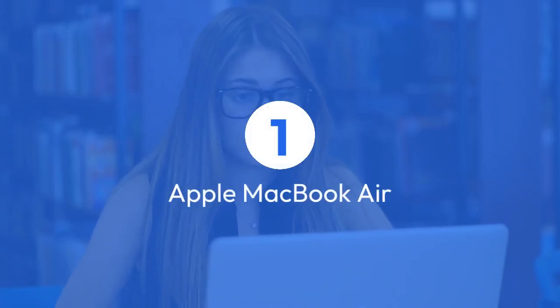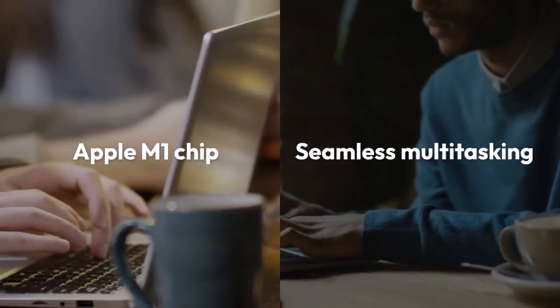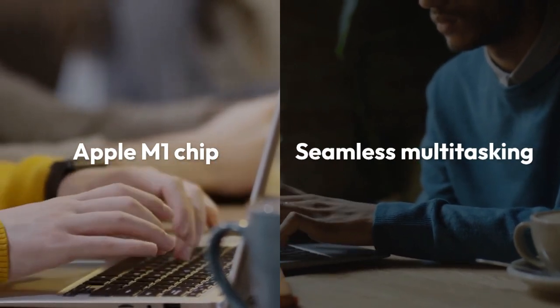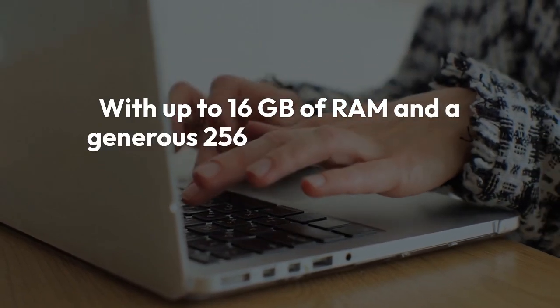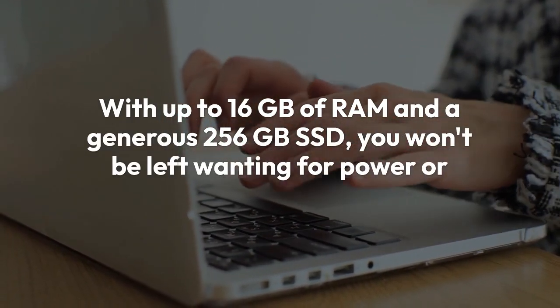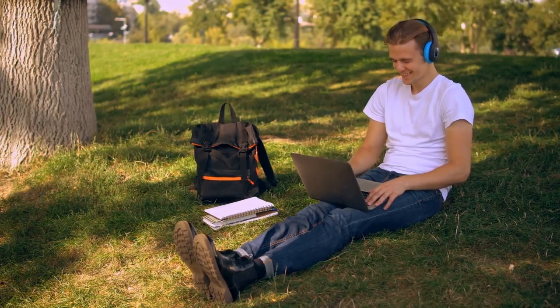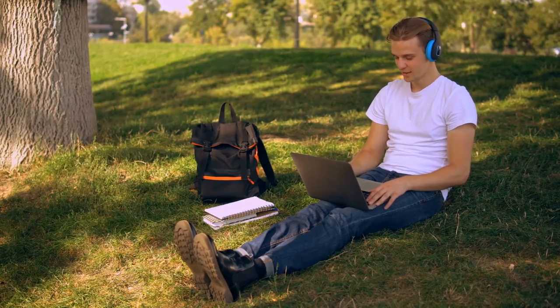1. Apple MacBook Air. Boasting the powerful Apple M1 chip, this sleek machine promises seamless multitasking and lightning-fast performance. With up to 16 GB of RAM and a generous 256 GB SSD, you won't be left wanting for power or storage. Plus, its featherlight design, weighing just under 3 pounds, ensures you can take your computing powerhouse wherever your studies lead.